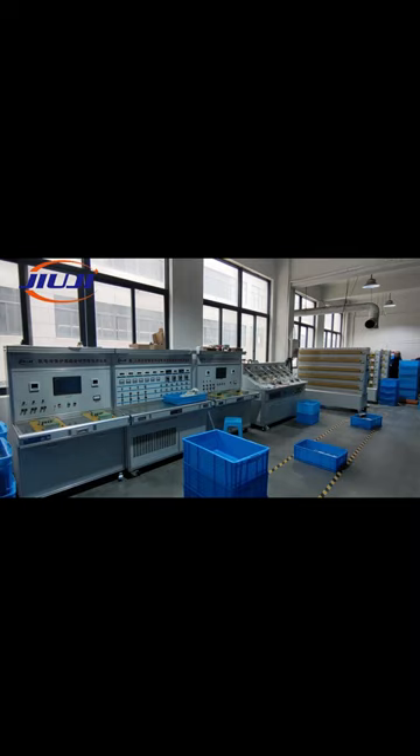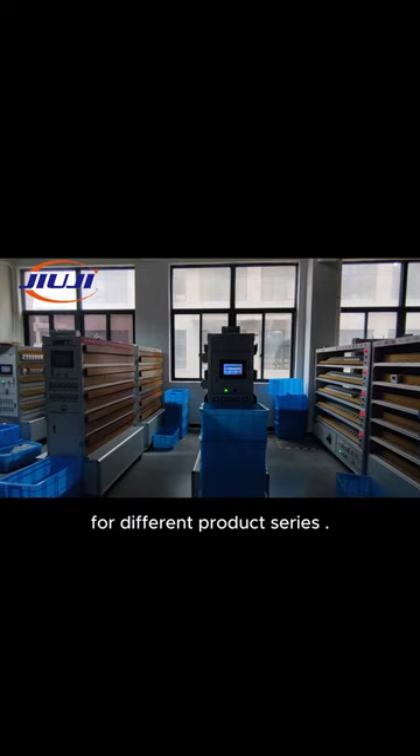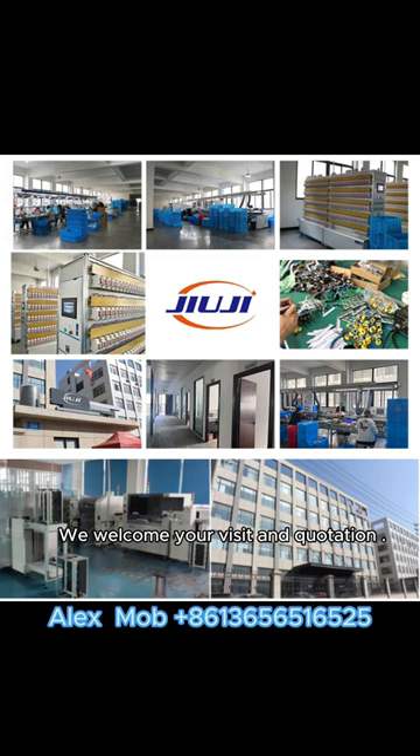Testing and aging workshops are independent for different product series. We welcome your visit and quotation — call us for inquiry or samples. Thanks for watching, enjoy your day.